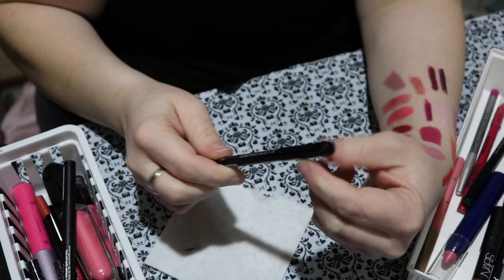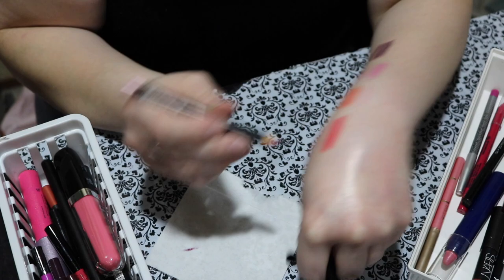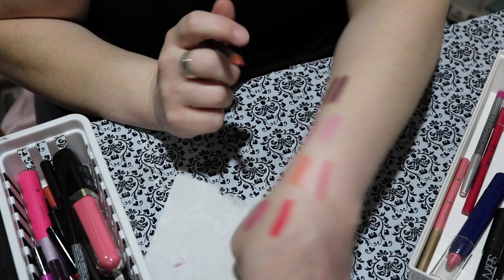I just realized I have two NYX pencils both the same color called Flower. I'm going to declutter the older one and keep the newer one since it's smoother. This one's called Rose — another NYX pencil that's similar but not quite the same. Look at that color — I love it. Keep.